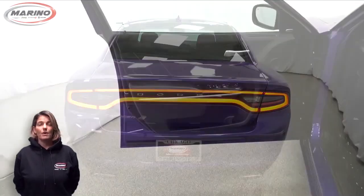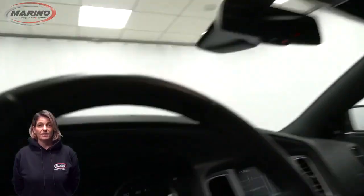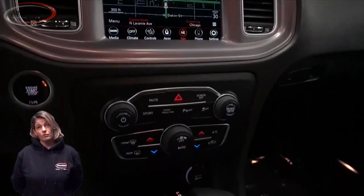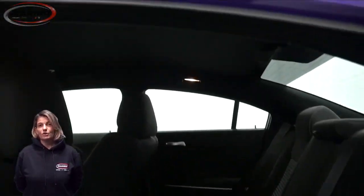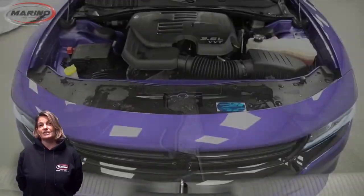Power heated mirrors, heated front seats, heated steering wheel, 8,000 miles on the odometer, 8.4-inch touchscreen navigation, sport mode, remote start system, 3.6-liter V6 engine, and so much more. For additional details, visit us at merinoCJD.com.